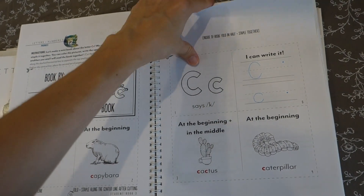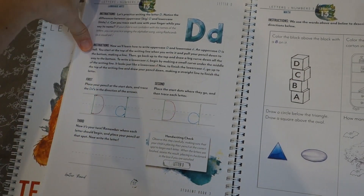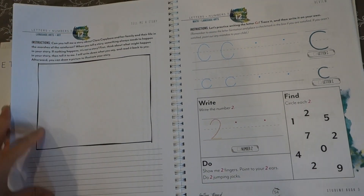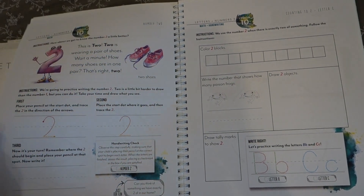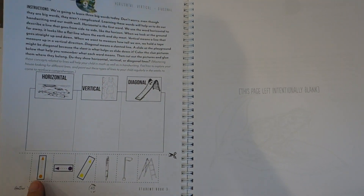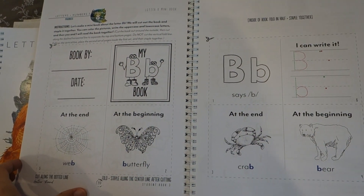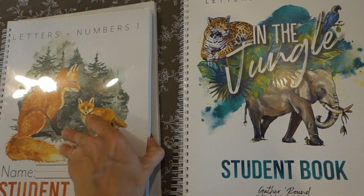Letters are being introduced with also learning to write them, so they're learning sounds, names, and how to write each letter. I do think that the worksheets are the very strong portion of the Letters and Numbers program — there are three worksheets for each day. They're very interactive and creative. There's a lot of cutting and pasting. So if you have kids who like to cut and paste and color, they're probably going to really enjoy the worksheets.